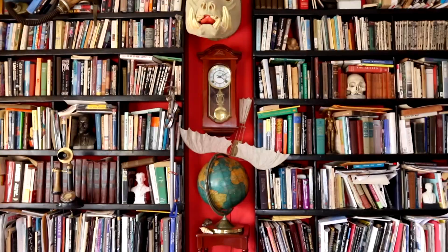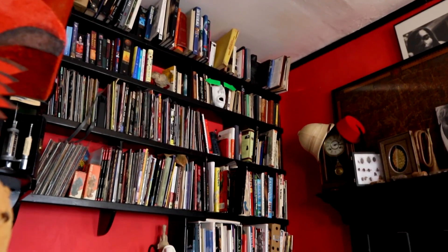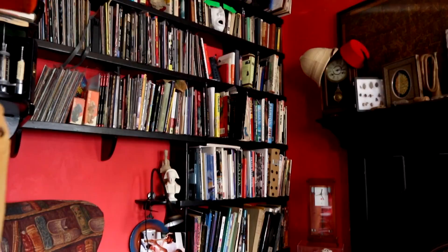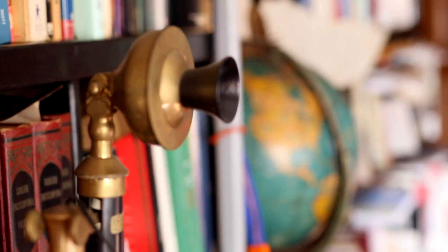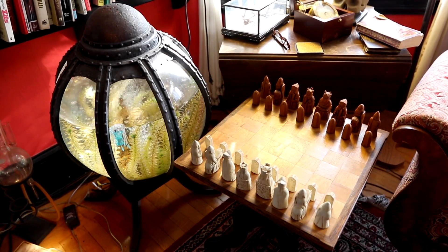I firmly believed that the greatest gift you could give a child was a library. You can surround them with books, so in every house I've ever been in in Somerville I've first put in bookshelves and a library — a library that hopefully sparks the imagination, so there's not just books but there's items that a child might be interested in, or even an adult.